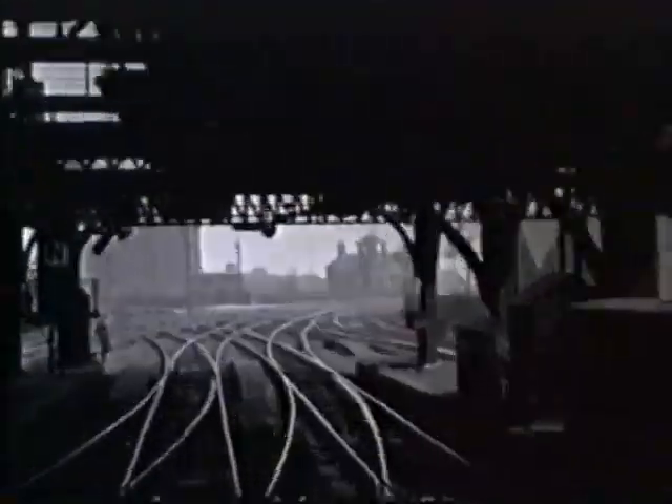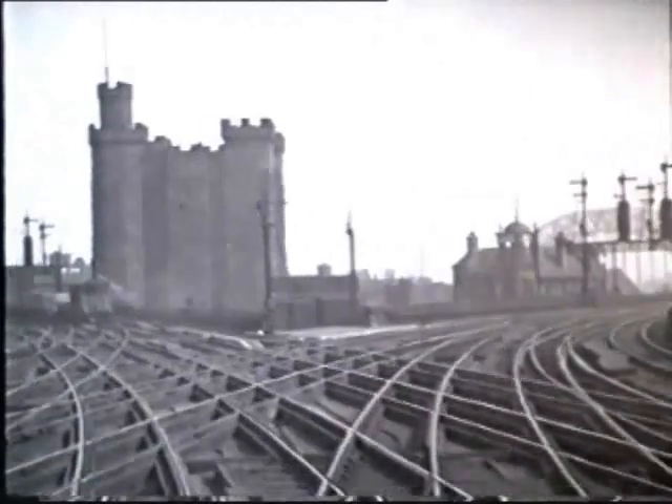Approaching the castle, the line on the right recrosses the Tyne towards Gateshead.